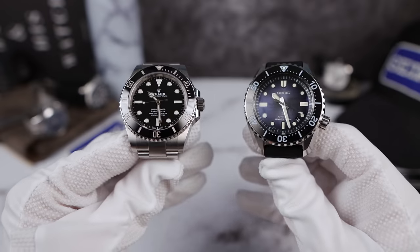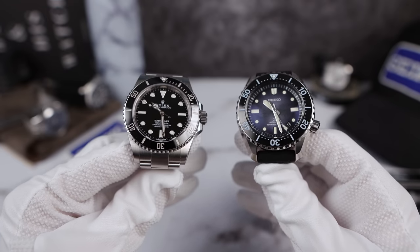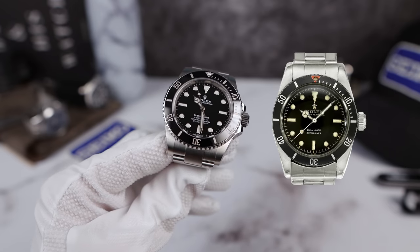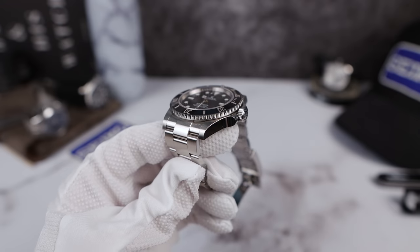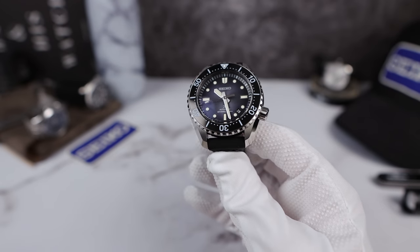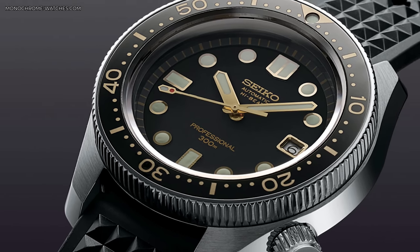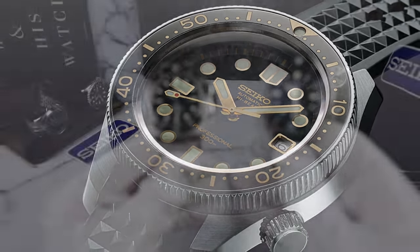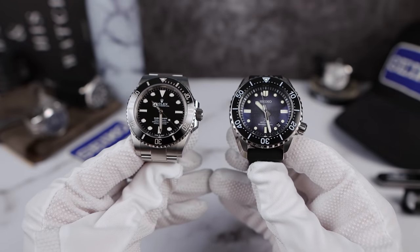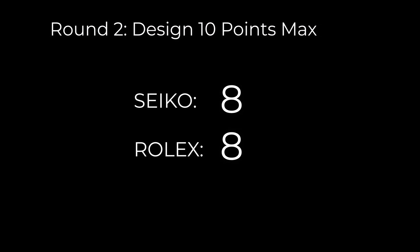Round two: design. Both are icons remade from the past. The Submariner has always been the Submariner — never changes — though this version is a little chunky and side-slabbed, even with tapered lugs. The Seiko SLA 055 is the 6159-7001 Marine Master case remade. Both designs are icons brought into modern times, so it's a toss-up. Both get eight out of ten for design.